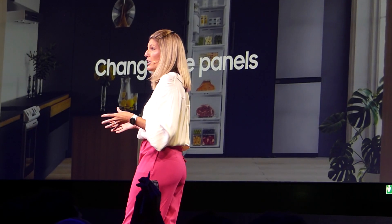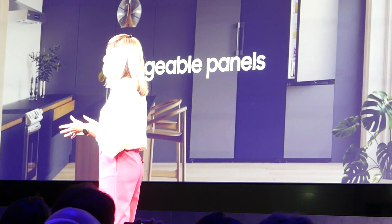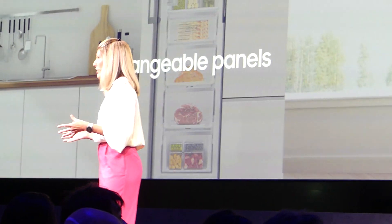Take Samsung Bespoke refrigerators. With their modular and changeable design, it's really easy to change the panels if you want that fresh look. Or if you want more fridge and freezer space, just add another module instead of buying a whole new refrigerator. This ensures your fridge and freezer last through your different life stages and reduces electronic waste at the same time.